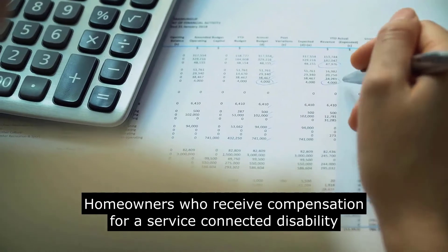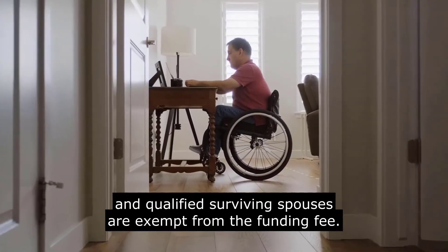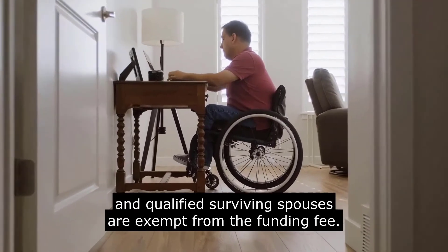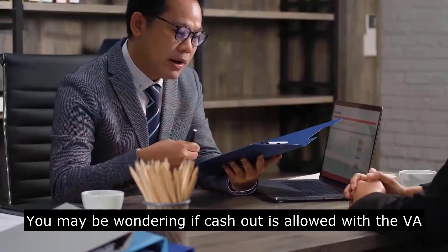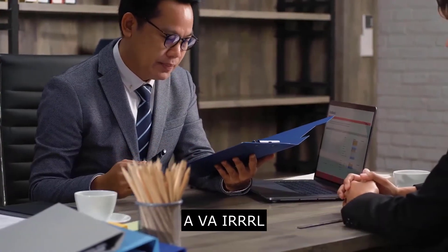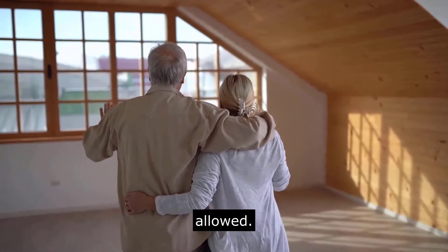Homeowners who receive compensation for a service-connected disability and qualified surviving spouses are exempt from the funding fee. You may be wondering if cash-out is allowed with a VA IRRRL. A VA IRRRL is generally a form of refinancing where no cash-out is allowed.